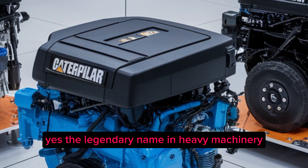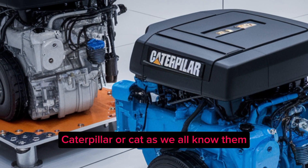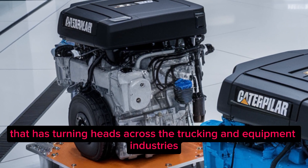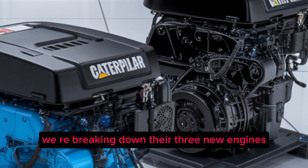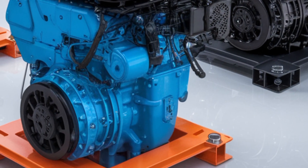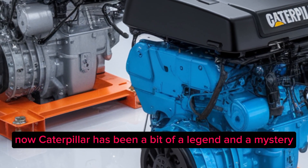Caterpillar — the legendary name in heavy machinery that's been driving power and performance for decades. Cat is back with a powerful lineup that's turning heads across the trucking and equipment industries. We're breaking down their three new engines: what makes them different, what they're built for, how they perform, and what kind of impact they're expected to have on the trucking world.